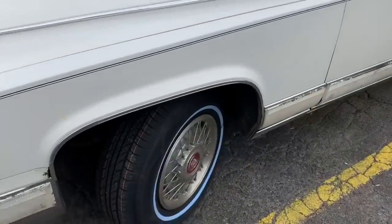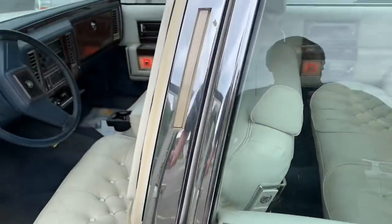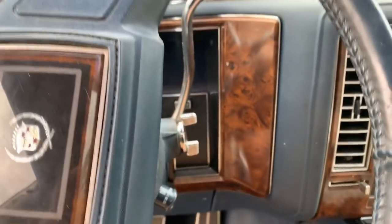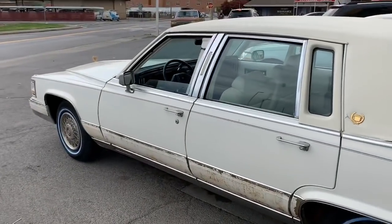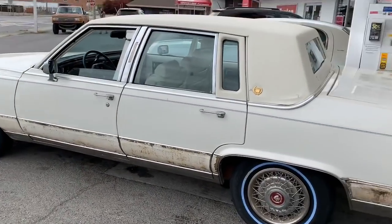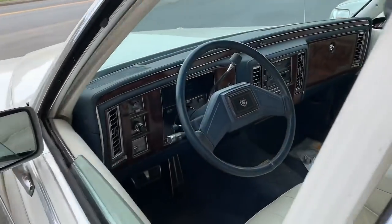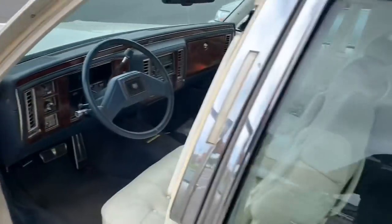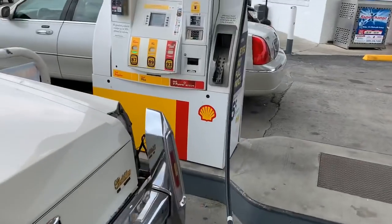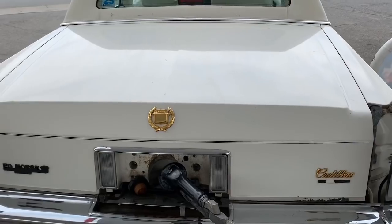We got new white walls installed — brand spanking new. Gonna see how this car rides now on the new rubber. Drove 0.2 miles down, but those 0.2 miles are glorious miles on these new white walls. I don't know how much gas is in this thing — I think the gas gauge works, it's going up so we'll see. Papa Bear's car was empty, so filling the Lincoln up, filling the Cadillac up.